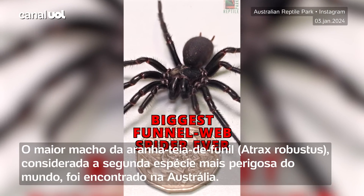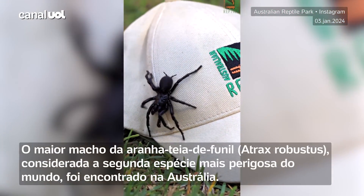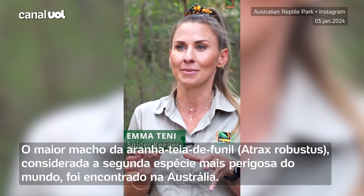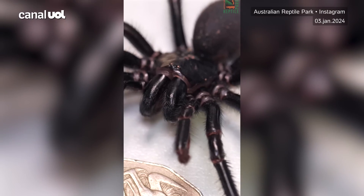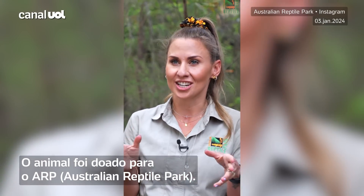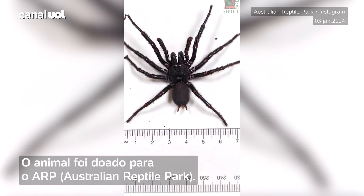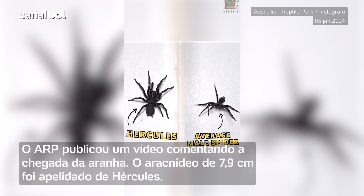Here at the Australian Reptile Park, we have just received a giant male funnel web handed in for our funnel web anti-venom program, and it's the biggest funnel web ever received. We've called this spider Hercules because of his sheer size, measuring 7.9 centimetres — he is the biggest male funnel web that we have ever received here at the park.